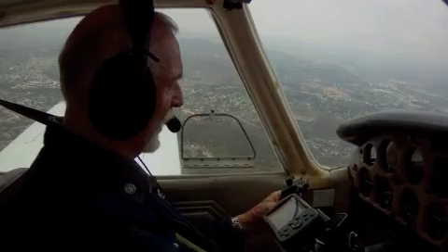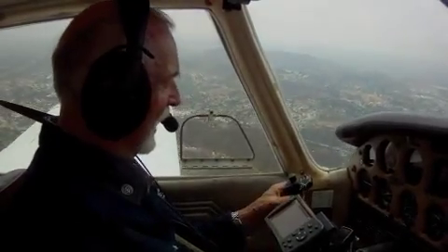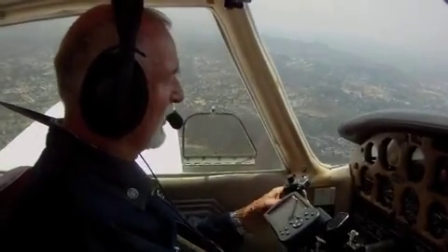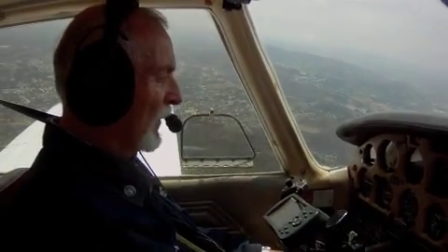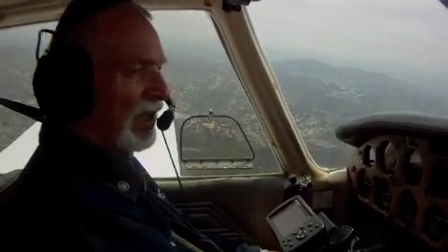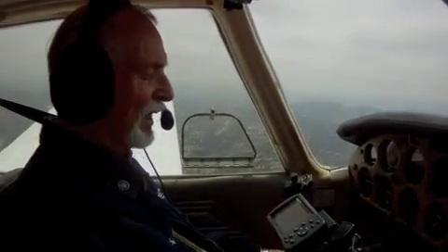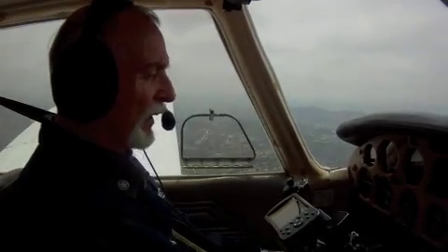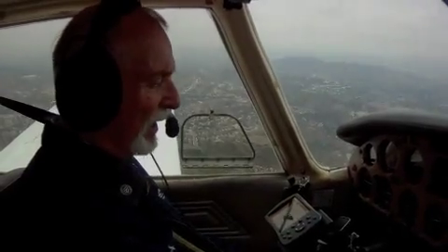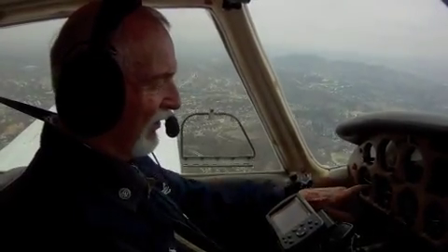It's been very well maintained — all the annuals, and even between annuals I always made sure everything was in the best of shape. The airplane, as far as I'm concerned, meets all expectations. The annual was just done in May, and it's an ideal airplane.